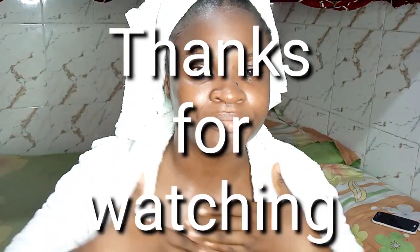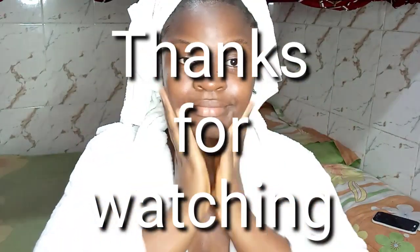Next it's time for moisturizer and I just use it to seal in everything I've done on my face. Guys, this is one wonderful, the best routine — I broke down everything you need to know to improve the quality of your skin. Don't forget to thumbs up the video, subscribe if you haven't subscribed before, and I will see you next time.